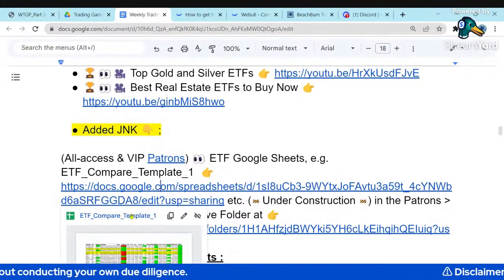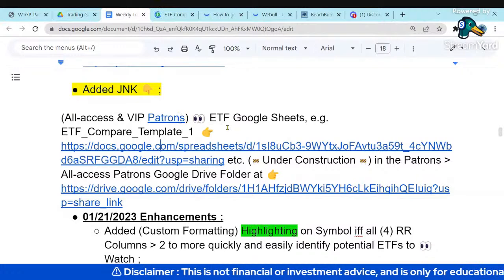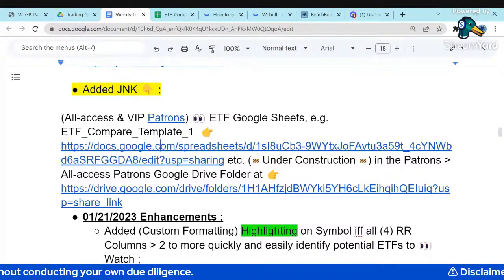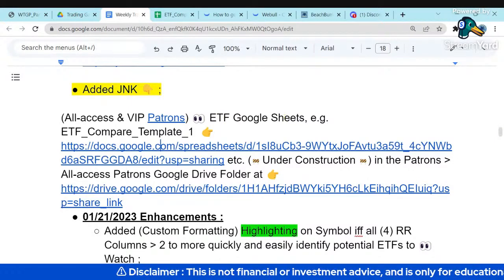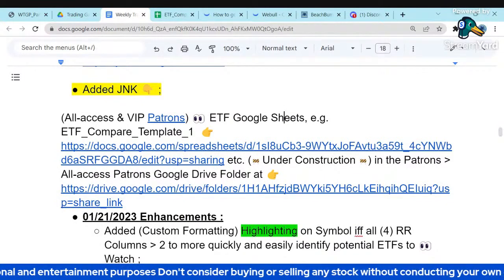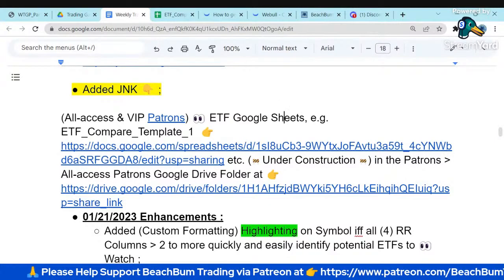Our all-access and VIP Patreons have 24/7 access to our ETF spreadsheet. Prices get updated via Google Finance functions, and we update support and resistance levels via automated systems at the end of each day. It's a good way to identify opportunities within a sector or index and see risk-reward profiles. Our all-access and VIP Patreons also have access to our dividend payer spreadsheet and puts ROIC spreadsheet — all updated near real-time.